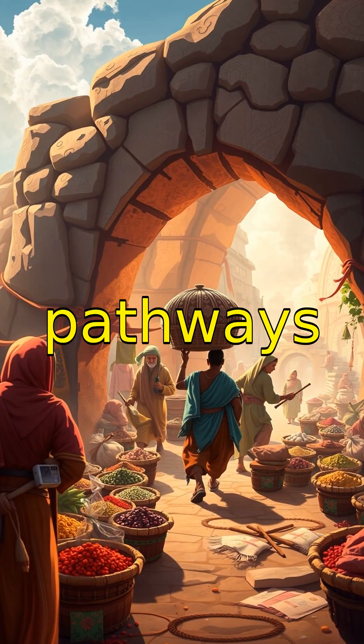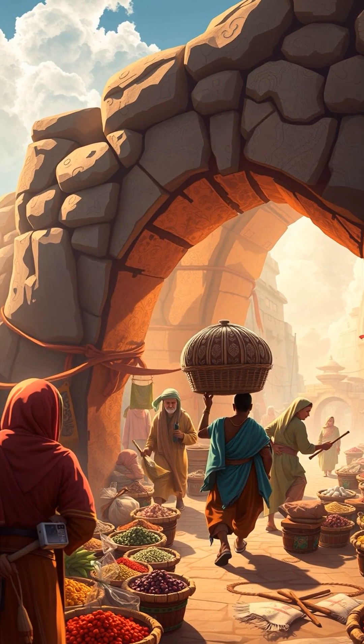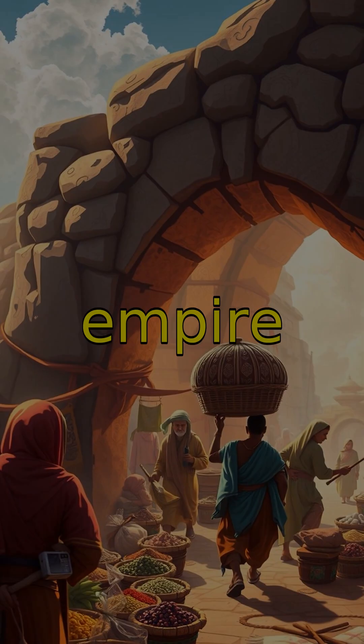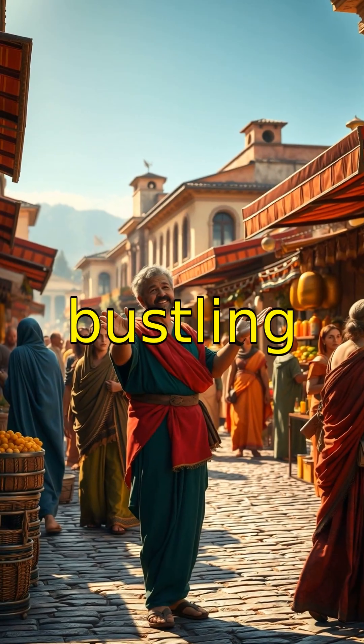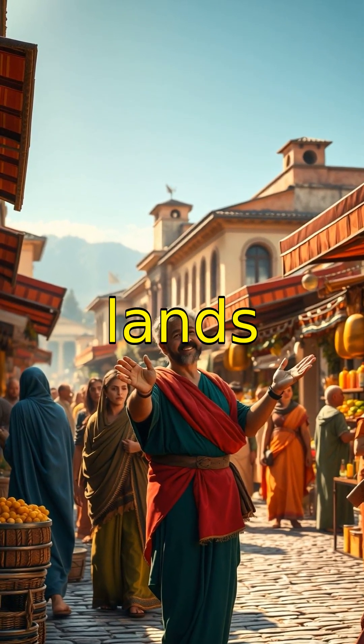Roman roads were not just pathways — they were avenues for trade, conquest, and culture, effectively shrinking the vast empire. A scene shifts to a bustling Roman marketplace, brought to life by the goods that traveled these roads from distant lands.